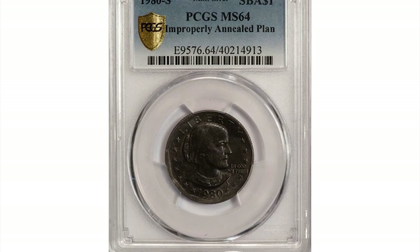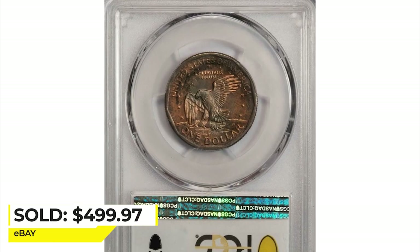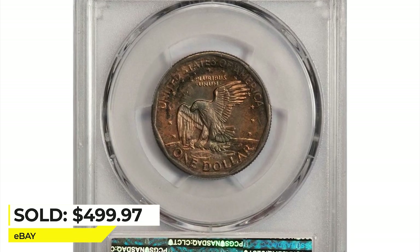The colors can be many, so this error dollar was sold for $499.97 on eBay.